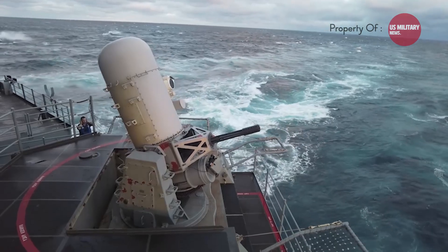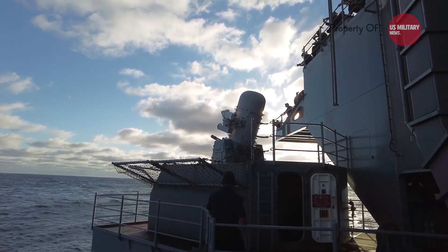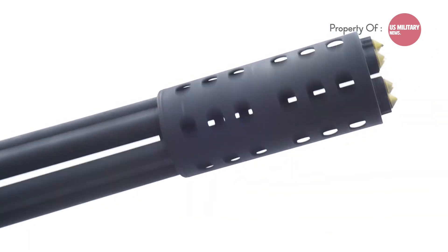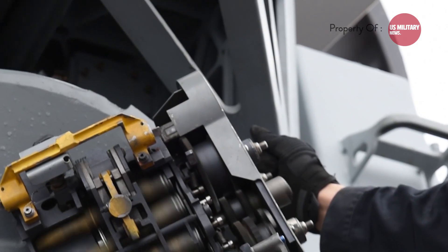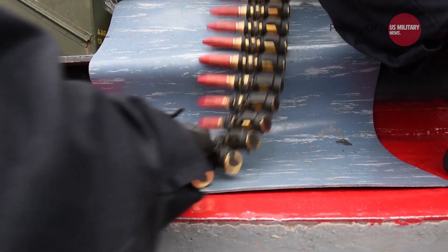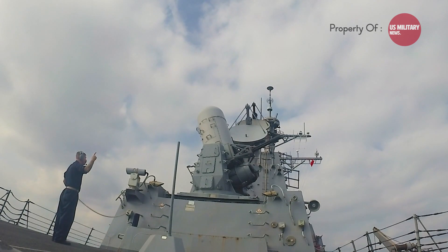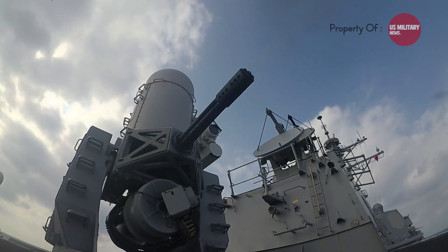How well does the Phalanx Sea Whiz perform in real-world scenarios? Outfitted with a 20mm M61A1 Gatling gun, the Phalanx can fire an astounding 3,000 rounds per minute using armor-piercing tungsten projectiles, each capable of penetrating even the most robust enemy defenses. Its range is equally impressive — the system can reliably engage targets within a 3.5km radius, approximately 2.2 miles. With its advanced radar and computer systems, it can track and destroy multiple targets simultaneously, providing a virtually impenetrable shield against enemy threats.